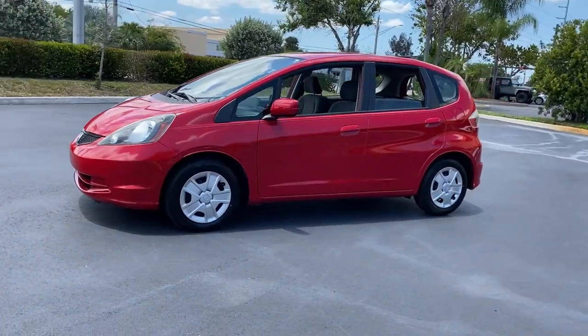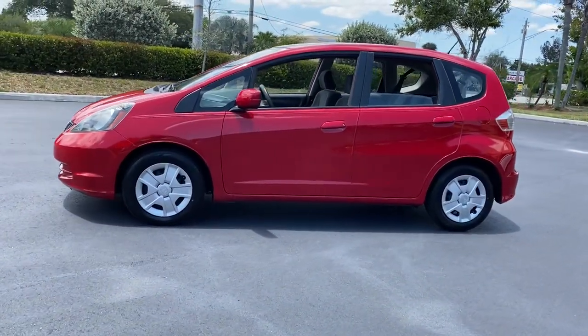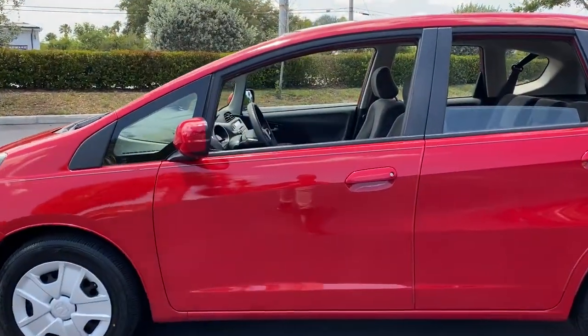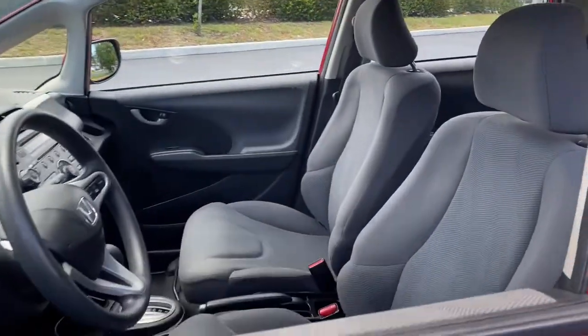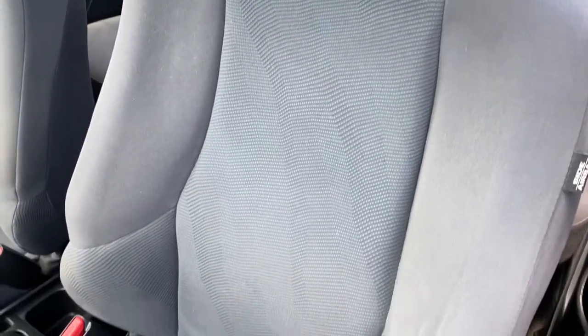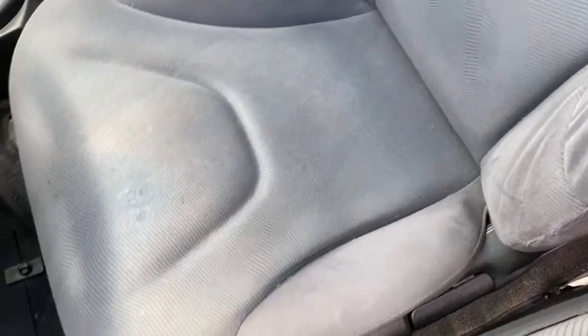Sporty and efficient, it's a surprisingly spacious four-door hatchback with flexible cargo configurations and all the latest in smart safety and connectivity tech. See for yourself how this versatile, fun-loving Honda Fit puts the joy back into everyday driving. Come in for a test drive today.